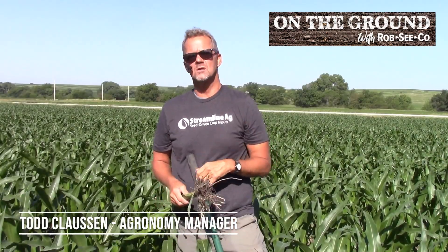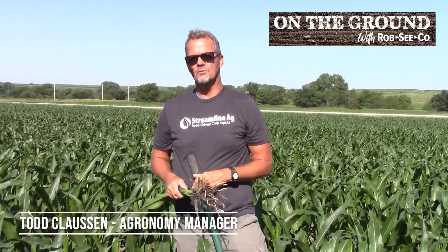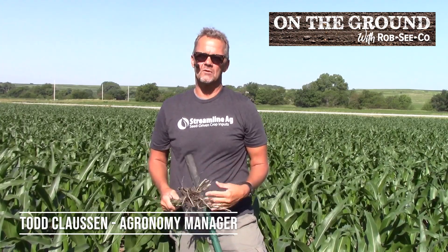Summer 2023 begins this week, which means the corn crop is on the verge of its massive growth period. You're on the ground today with Rob Seco. I'm Todd Claussen. We're in southwest Iowa today.